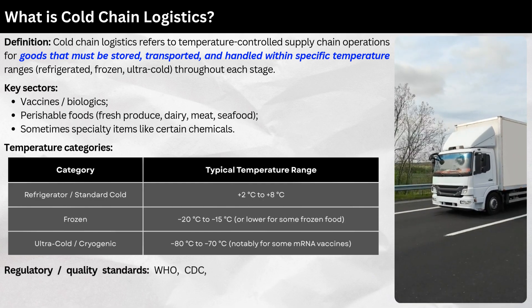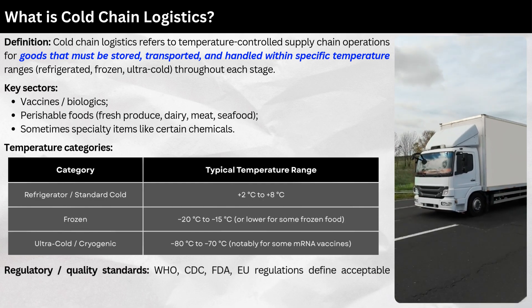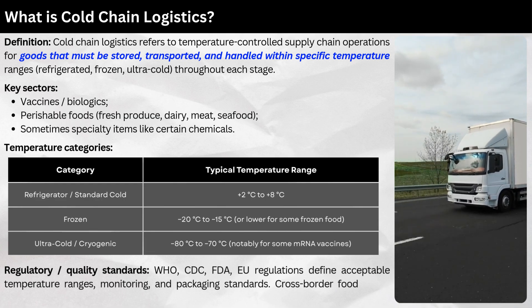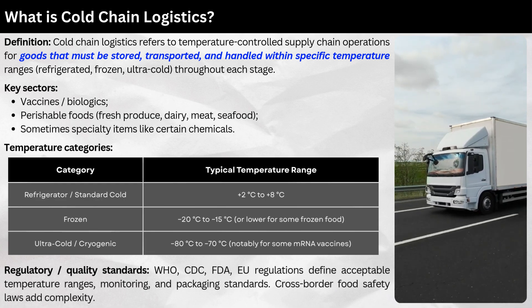Regulatory and quality standards: Organizations such as WHO, CDC, FDA, and EU regulations define acceptable temperature ranges, monitoring requirements, and packaging standards. Cross-border food safety laws add additional complexity.